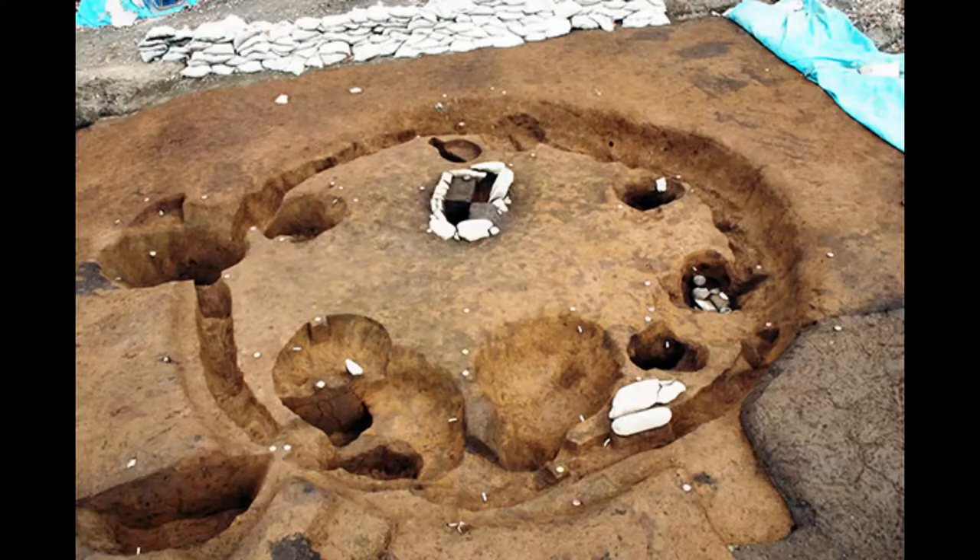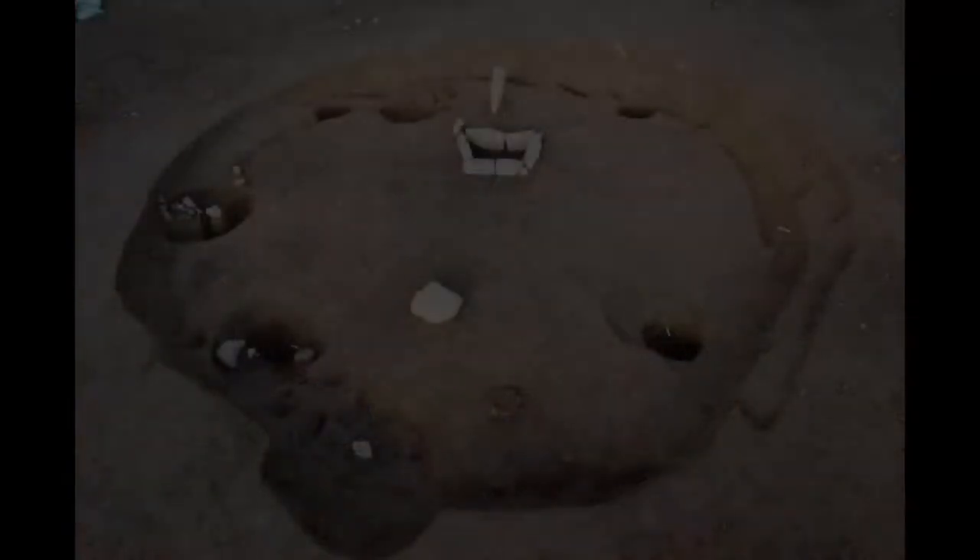In the Yatsugatake area, round-shaped pit houses are normally excavated.